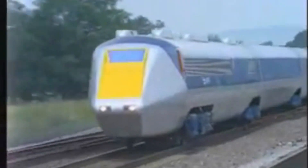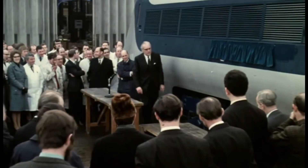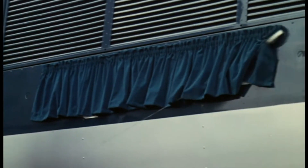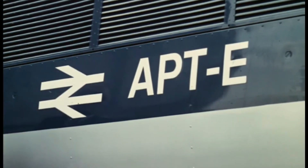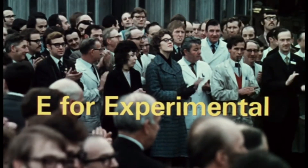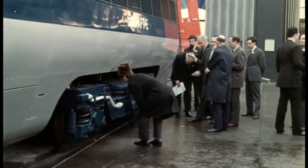What if I told you that back in the 1970s, Britain built a train so advanced it could tilt into corners, smash speed records, and was powered by gas turbines? Meet the APT-E — the train that was decades ahead of its time but never got to carry a single paying passenger. The E in APT-E stands for experimental, and this thing was like something out of a sci-fi movie.